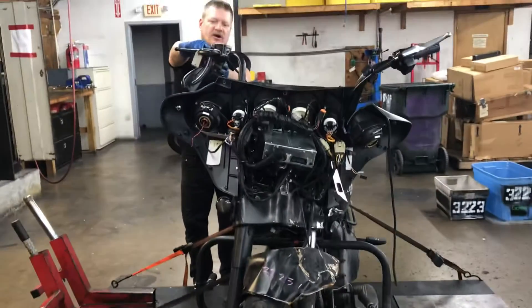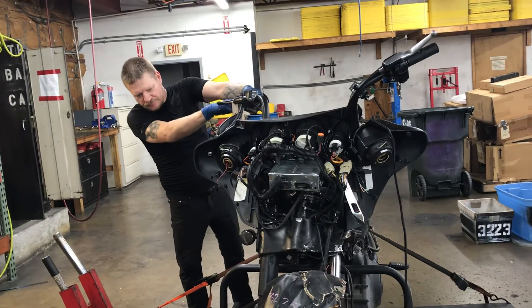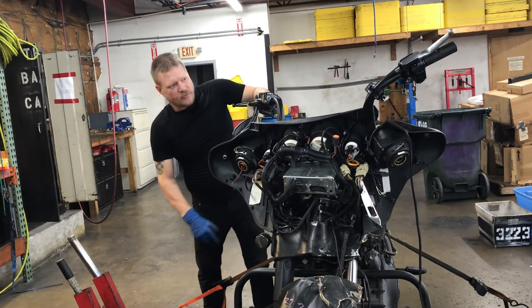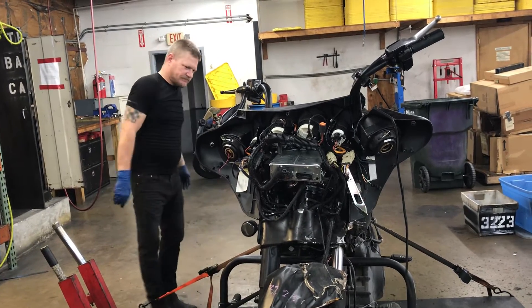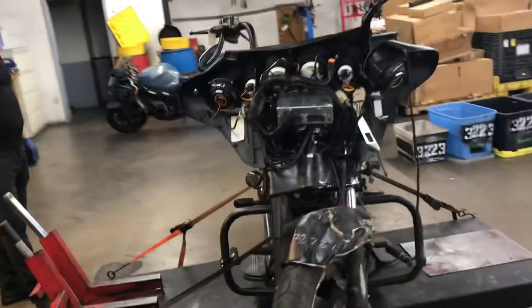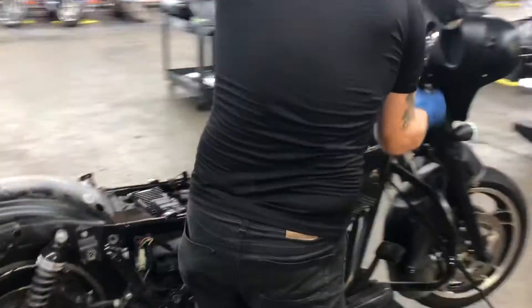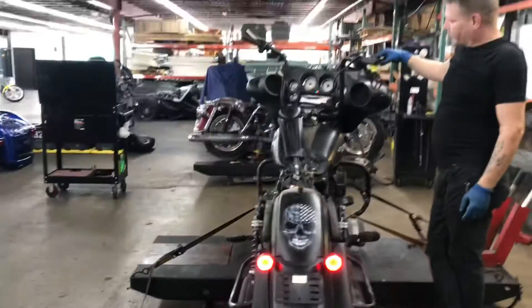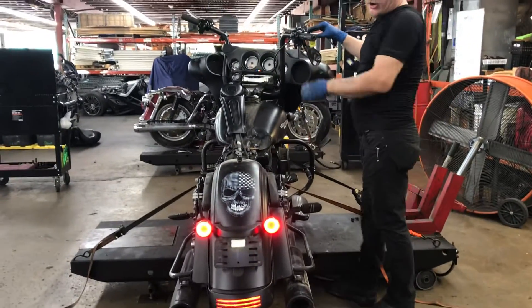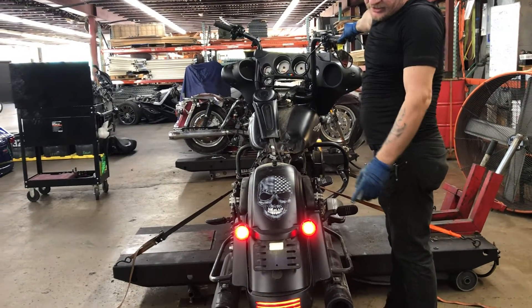Lights on the front of the bike: the right turn signal is inoperable due to a short in the wiring. Lights on the back of the bike are integrated brake light turn signals.